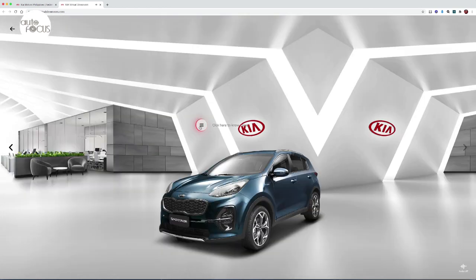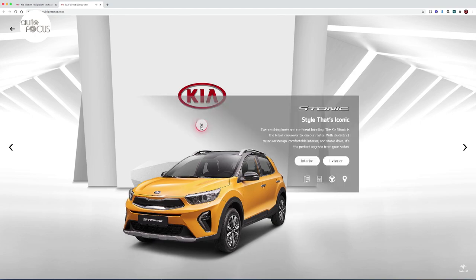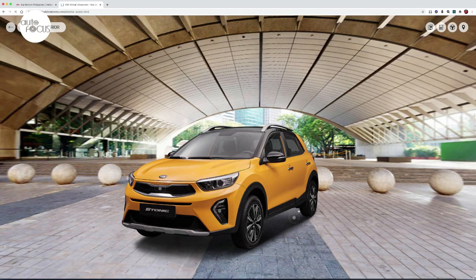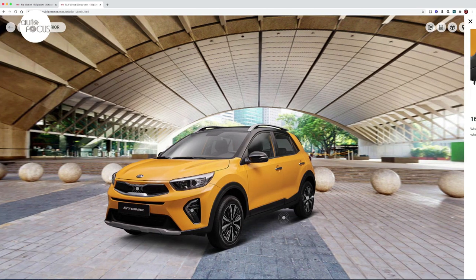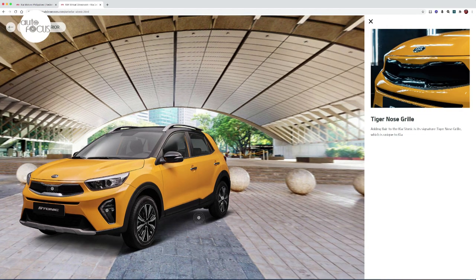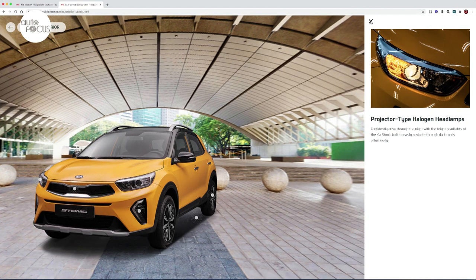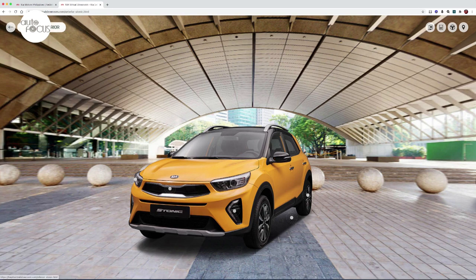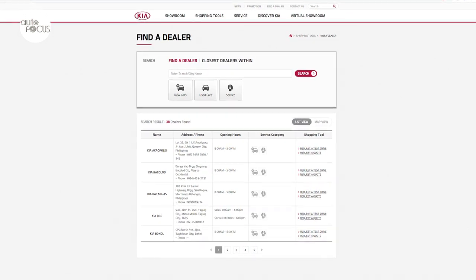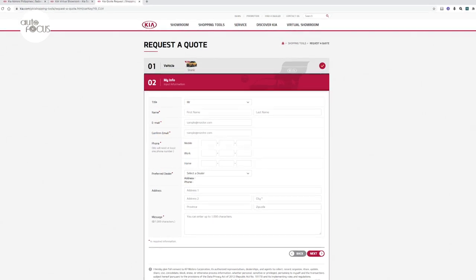Two, it comes with all-around action — by tapping on a model, the client can check the vehicle's exterior and interior with a 360-degree viewer. Three, it provides info on demand, with the Virtual Showroom offering relevant information through interactive touchpoints. Four, it provides smooth transit to the physical world, with a Find a Dealer tab to help clients locate the nearest Kia partner dealer and begin the process of buying their dream Kia vehicle.